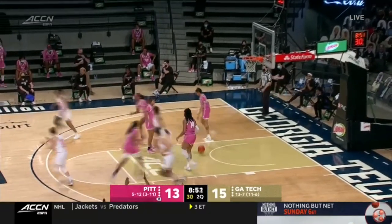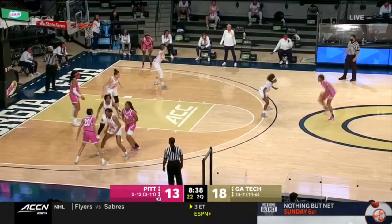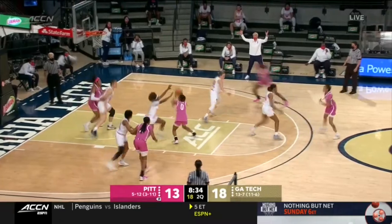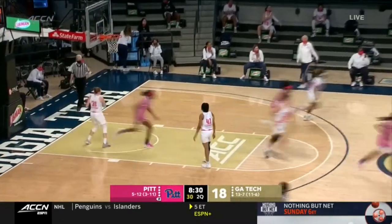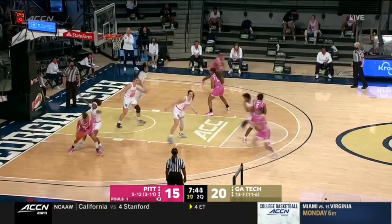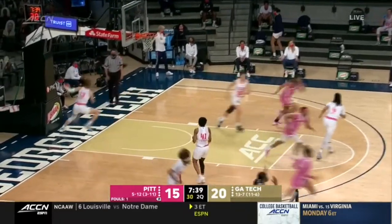McQueen knocks it down, and that's what Georgia Tech has done — that possession was a perfect example. Kleska over McQueen, got it. Rita Igbakwe to the post players for Pitt, who has two fouls in the game. The shot, though, is good.